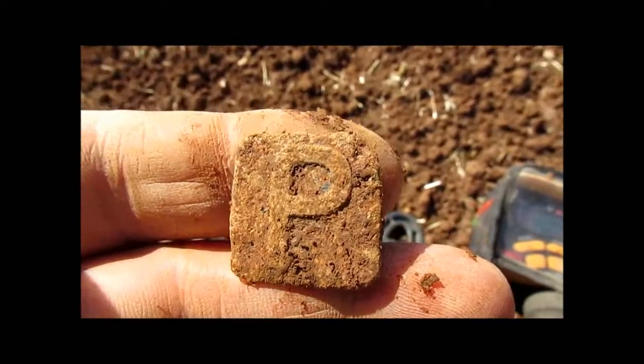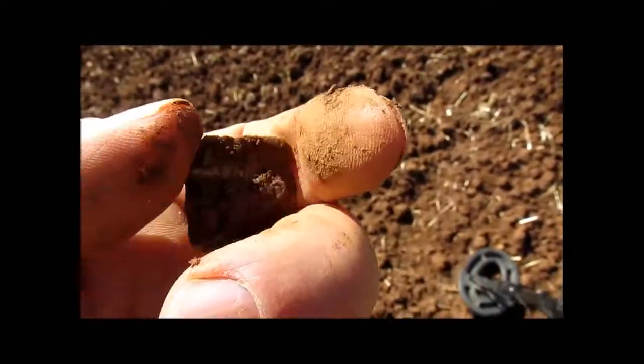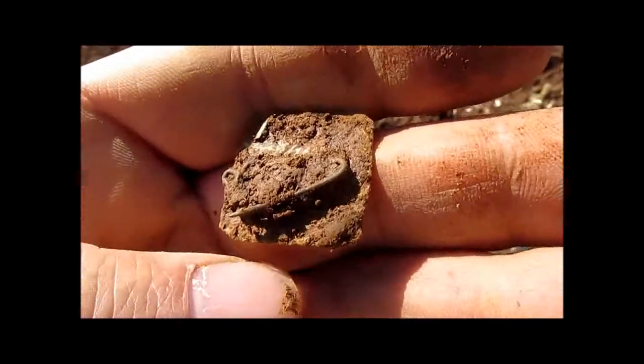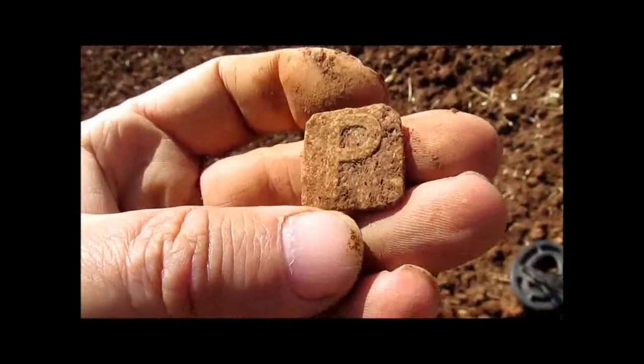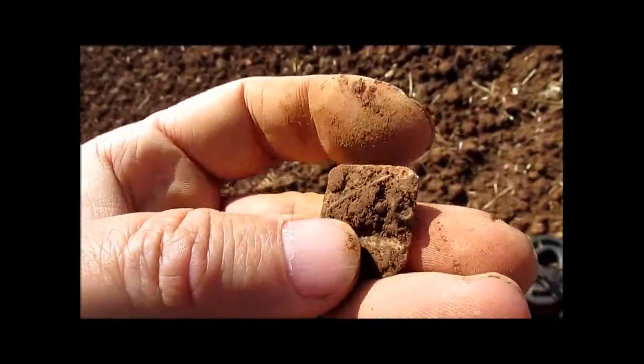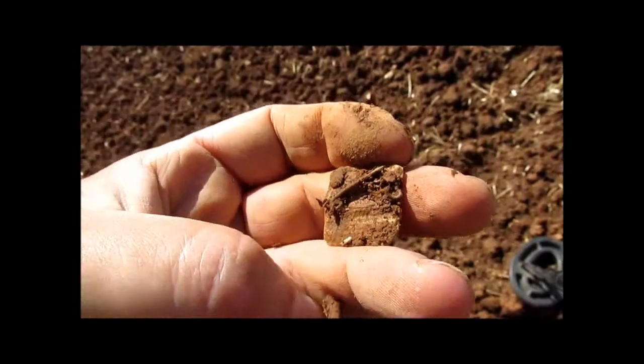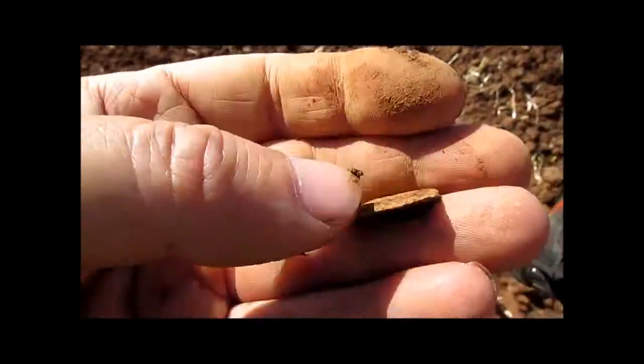And a brooch with a P on it. There you go — there's actually the pins that are attached to it. Was find ich interessant jetzt? Eine Brosche mit ein P drauf. Und die Nadel sind hinten auch noch dran. Let's carry on — lass uns weiter ran.